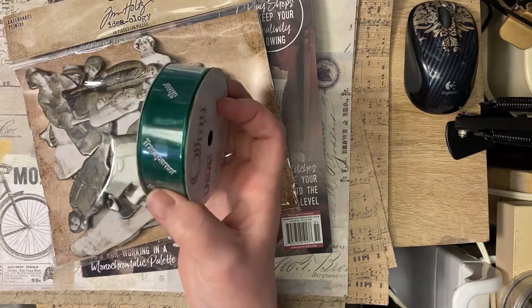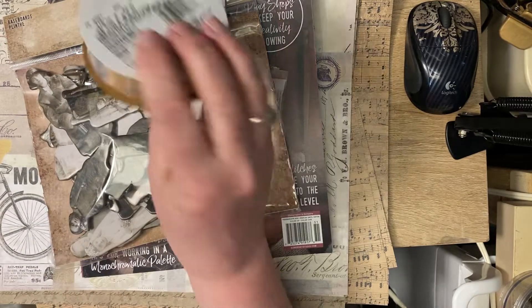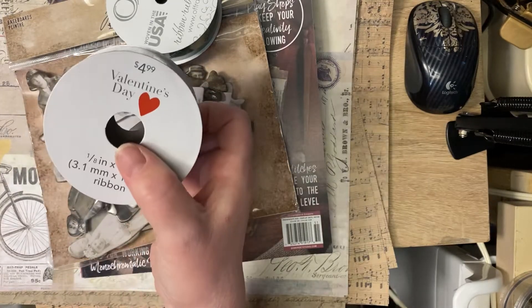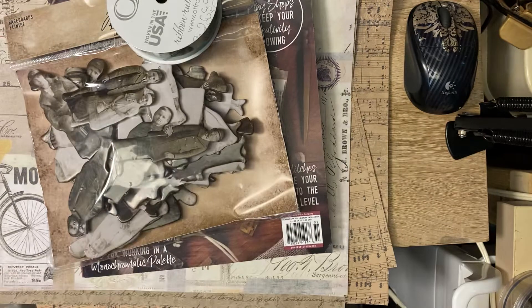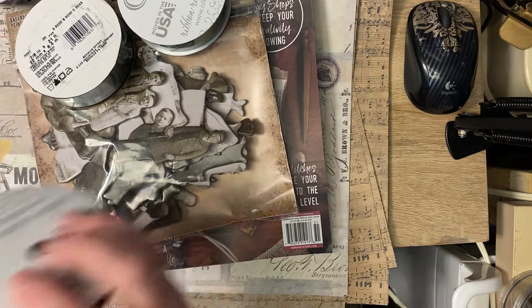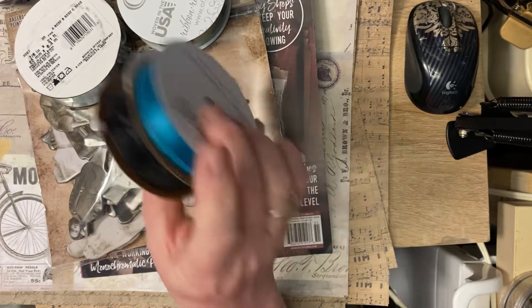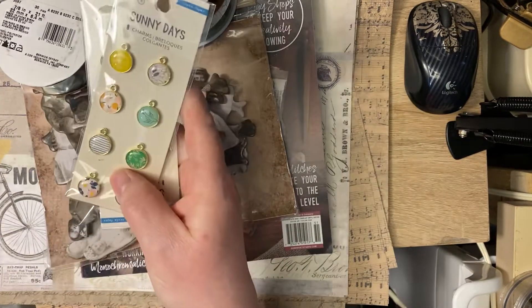That one was $1.99 — I was thinking of Valentine's Day, and it's on sale and pretty. I got black, blue, and a sheer black. This one is just black ribbon itself.